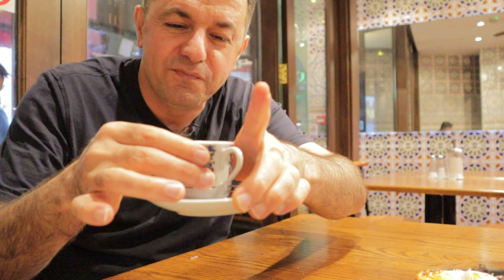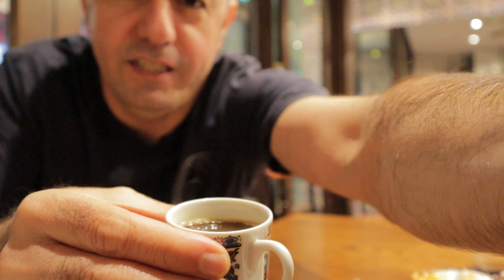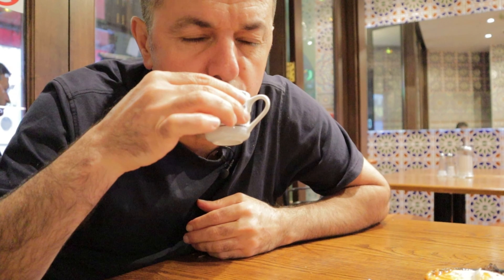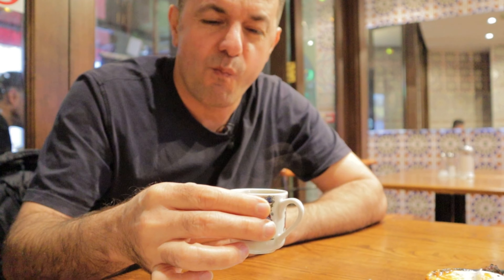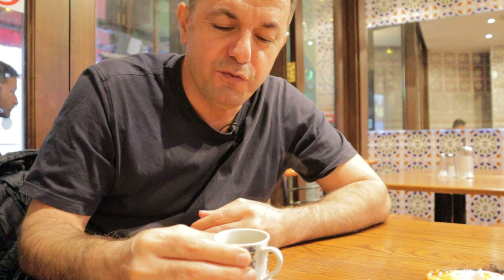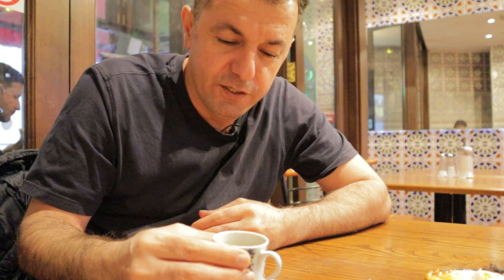Our Turkish coffee. Nice. I can show you guys — so strong coffee, no sugar. It's one of the best coffees, so strong.